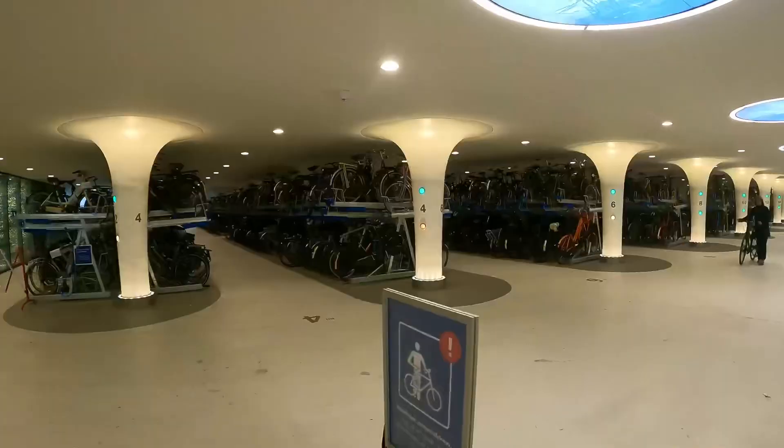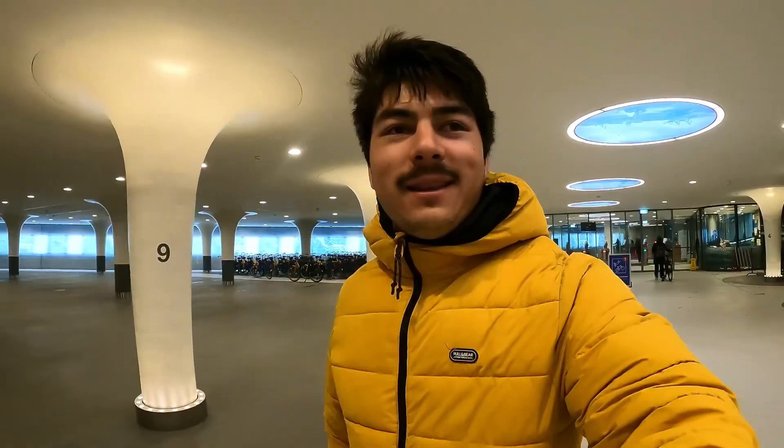Look at this — this is a parking lot only for bikes, and it's an underground parking lot. I'm not even joking — look at this!